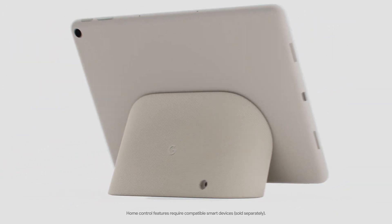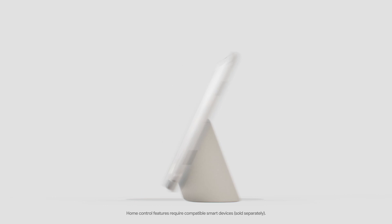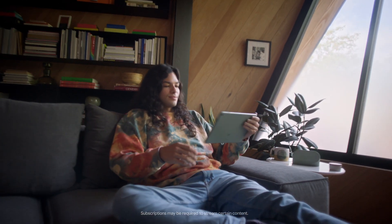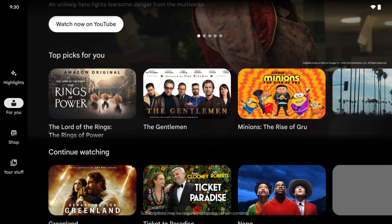Paired with a charging speaker dock, it transforms from tablet to home control, photo frame and so much more. With an 11-inch screen with room-filling sound, view the content you love on its brilliant screen, preloaded with Google TV and curated just for you.